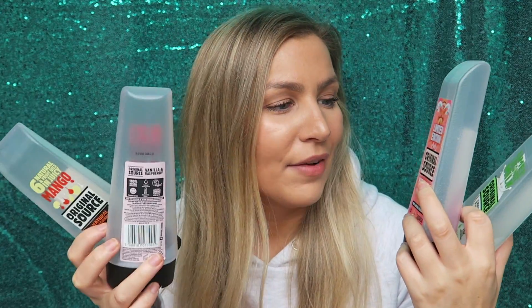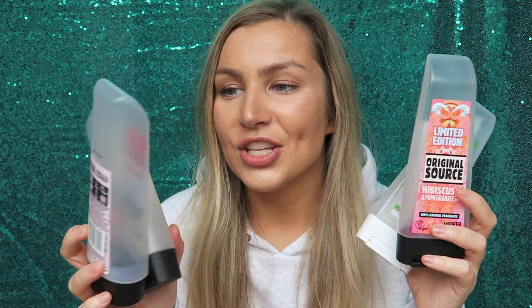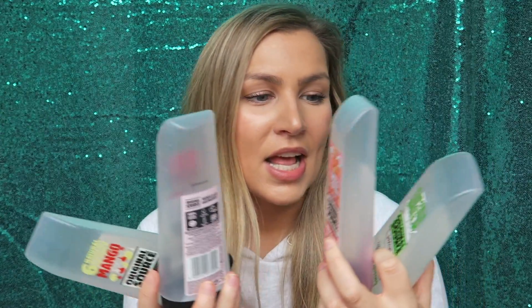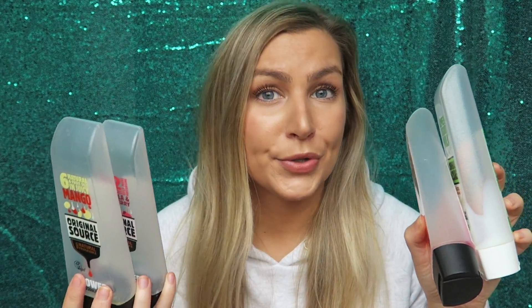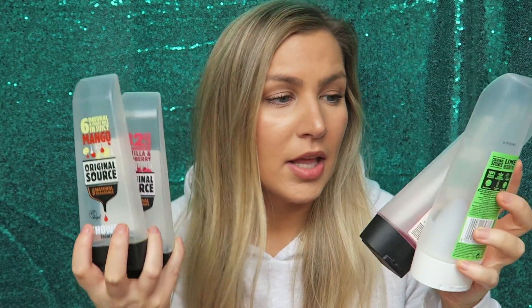I also love Original Source shower gels. Because I shower so often I have to have lots of shower gel. I generally get them on offer for a pound. These ones have been the lime and coconut milk, the hibiscus and pomegranate, vanilla and raspberry, and the mango. I don't really like the scrub ones they do — they're just not scrubby enough for me. But the shower gels themselves I really love, so I will continue to purchase these.